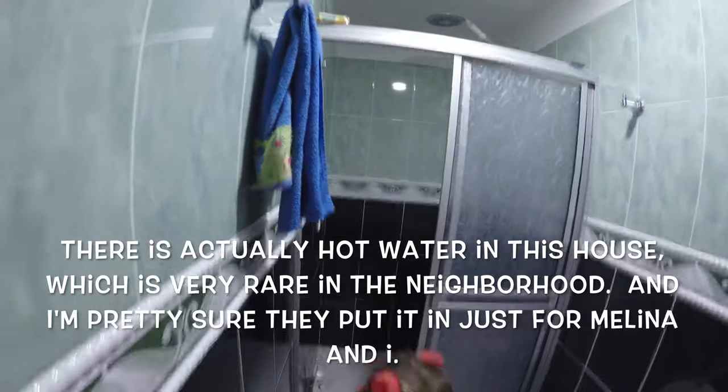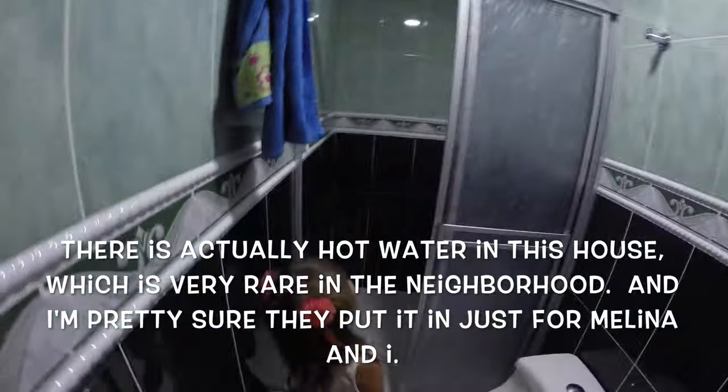And this is the downstairs bathroom. Let me turn on the light. Toilet, shower — nice shower hood. Mauricio's dad did all of this tile work in the bathroom.